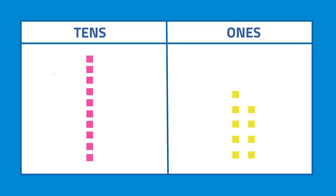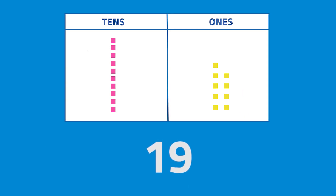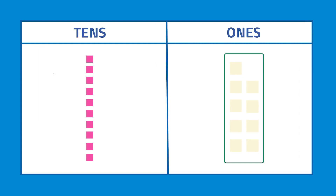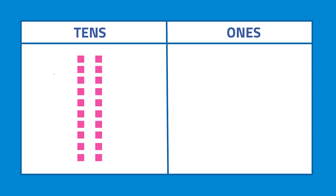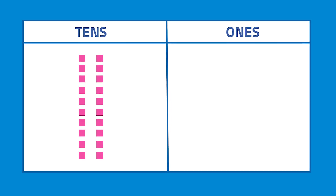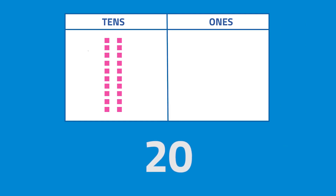Were you able to follow that? Let's see! Can you tell me which number these blocks represent? What does 1 ten and 9 ones represent? The answer is 19. After 19, you'll regroup the 10 ones into another ten, so you will get 2 tens. And what does 2 tens and 0 ones represent? The answer is 20. Always remember that if you have 10 ones, you will need to regroup it into another ten.